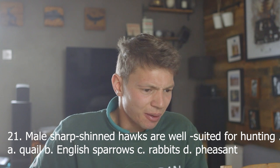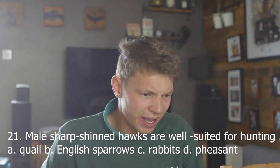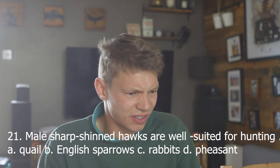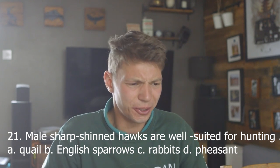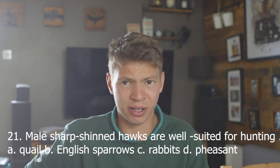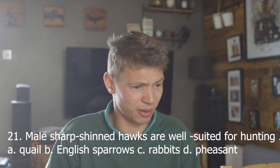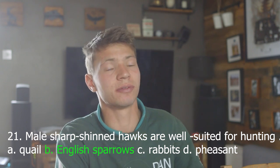Twenty-one. Male sharp-shinned hawks are well suited for hunting: A, quail; B, English sparrow; C, rabbits; D, pheasants. I was tripped up by the English sparrows the last time I did this exam — I'm not going to be tripped up again. B, English sparrows. Correct.